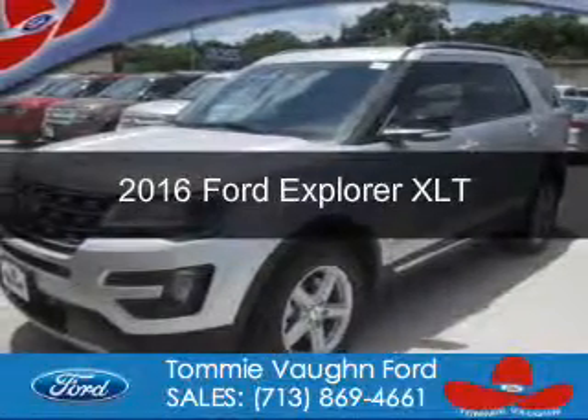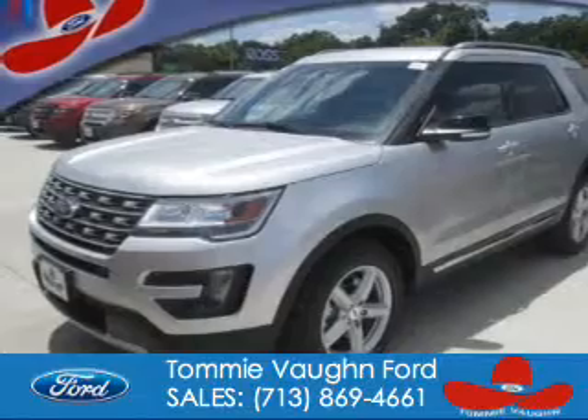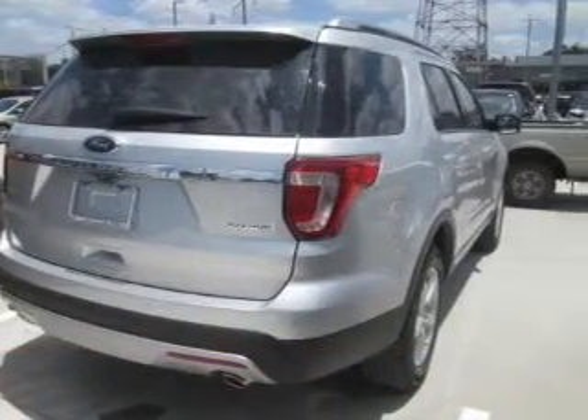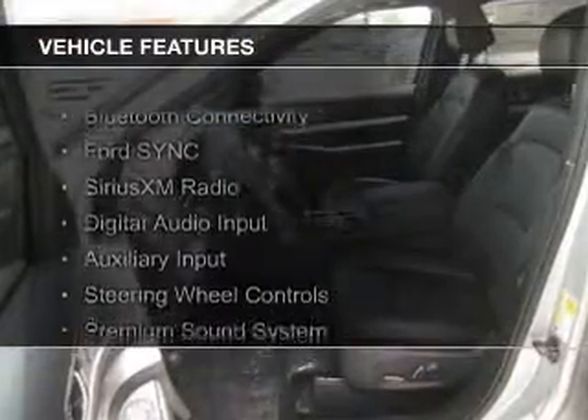This is a new 2016 Ford Explorer. It's powered by front-wheel drive, a 3.5-liter six-cylinder engine, and a six-speed automatic transmission. The features include Bluetooth connectivity,